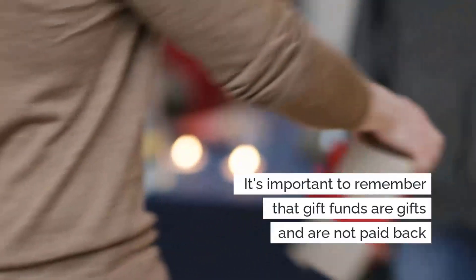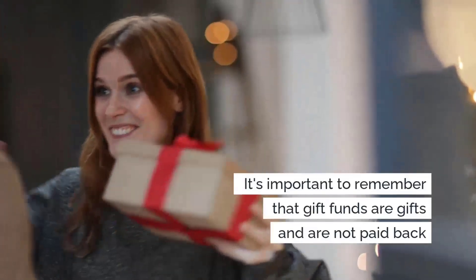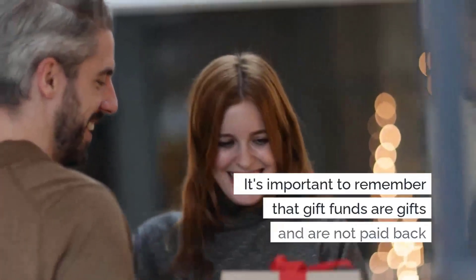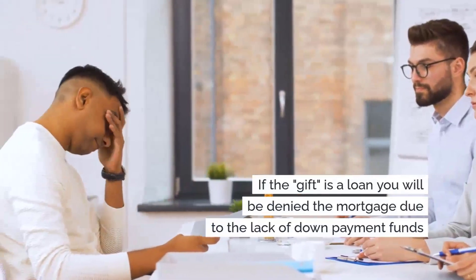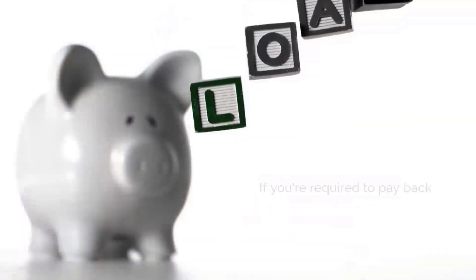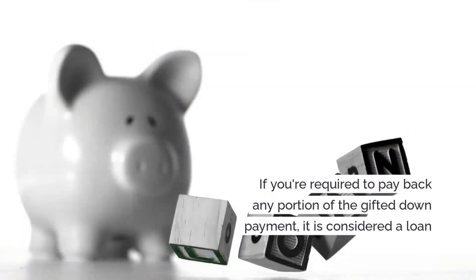One of the most important things to remember is that the gift funds are just that — a gift — which means they are not paid back. In fact, if the gift is actually a loan, you will be denied the mortgage because of a lack of down payment funds. If you are required to pay back any portion of the gifted down payment, it's considered a loan.